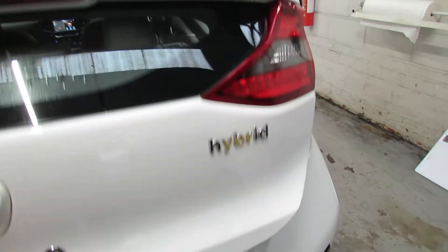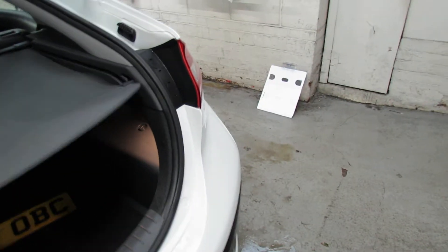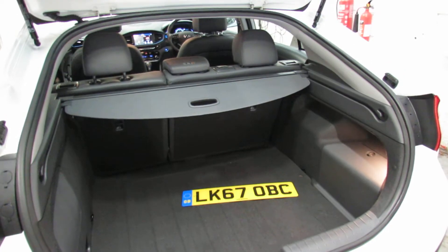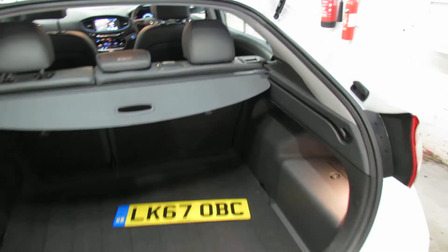Let's show you around the back — we've got parking sensors and a parking camera. Let's show you in the boot. There you go, a decent-sized boot, and you've got a 60-40 split on the rear seats, so you can enhance the space even more if you wish.